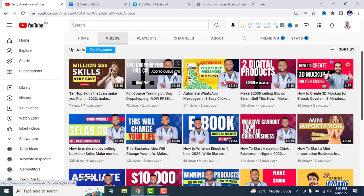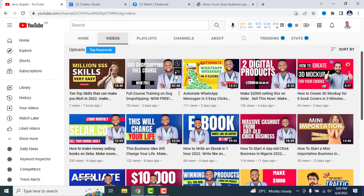Welcome back to my channel. If you've not subscribed, please hit that subscribe button so that you can see new videos once I post them. So let's dive in.